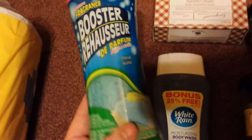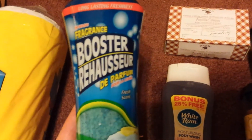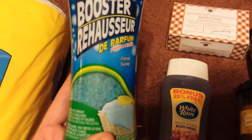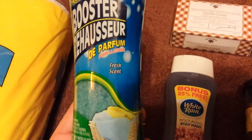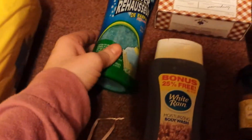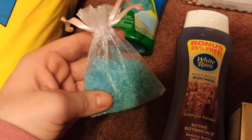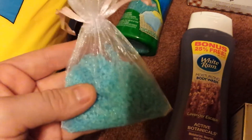This is a repurchase for me. I have purchased this many, many times — this Fragrance Booster. I not only use it for my laundry, it's the fresh scent, but I also use it to make air fresheners and they smell fantastic.